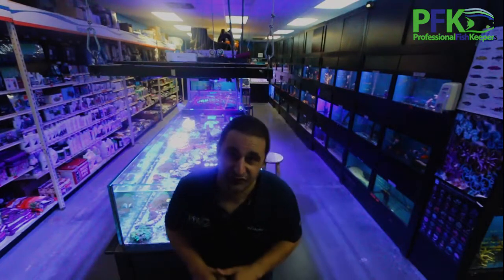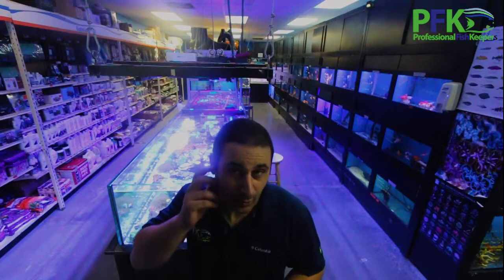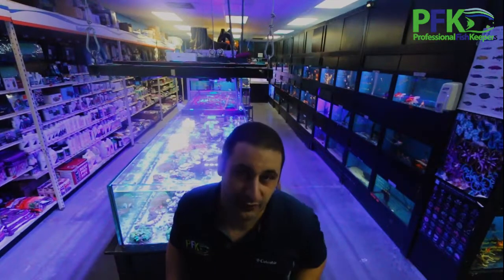Welcome to Professional Fish Keepers. My name is Daniel Nestorio and this is my aquarium store. Let me give you a little tour of the store and a bit of how it started. An aquarium store is always a work in progress - there's always something to do and improve.